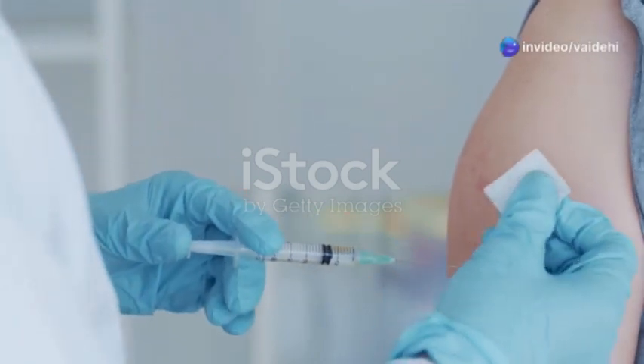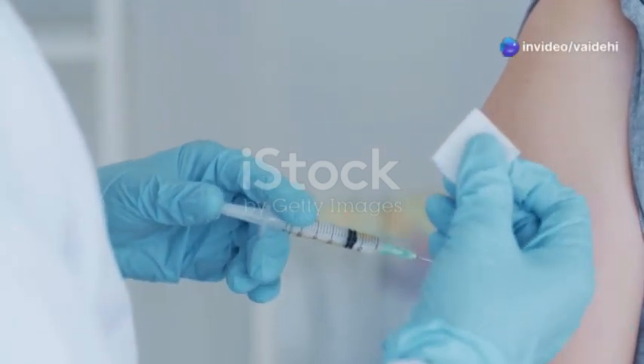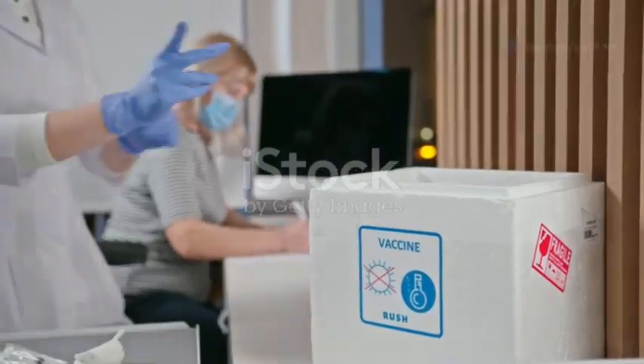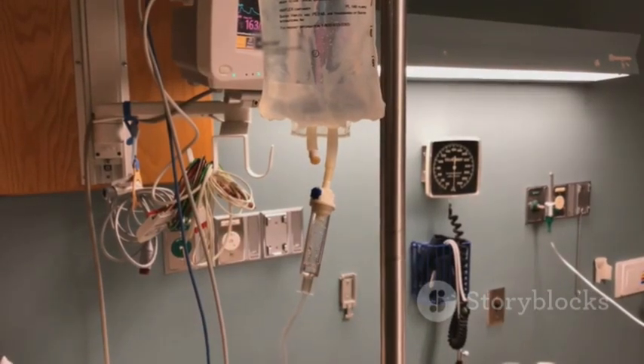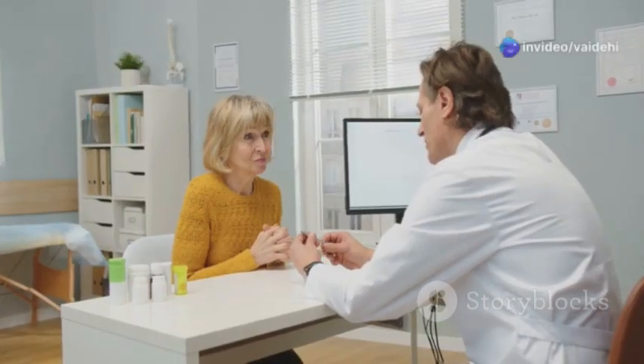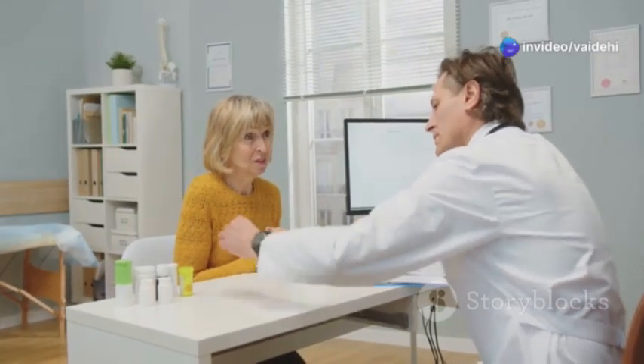Many types of medicines and fluids can be given through injections. These include vaccines, antibiotics, and pain relievers. Injections can also be used to give fluids and nutrients to people who cannot eat or drink. The type of injection you receive will depend on your specific medical needs.